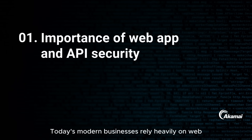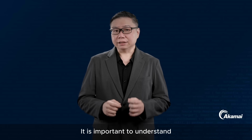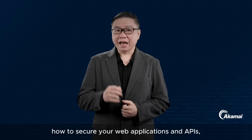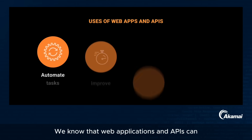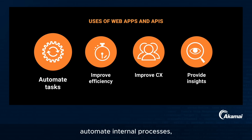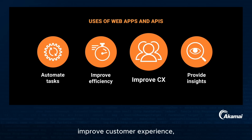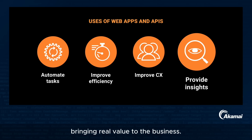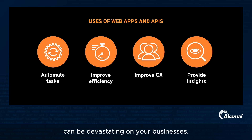Today's modern businesses rely heavily on web applications and APIs for their operations. It is important to understand how to secure your web applications and APIs as they're commonly targeted by attackers. Web applications and APIs can automate internal processes, enhance operational efficiency, improve customer experience, and provide real-time business insights, bringing real value to the business. Any failure in your apps or APIs can be devastating for your business.